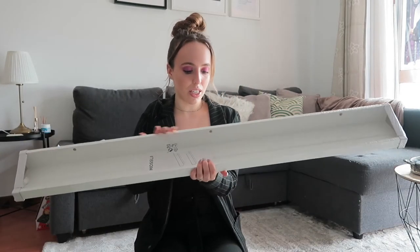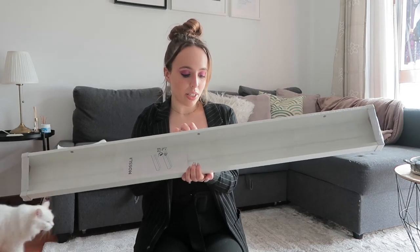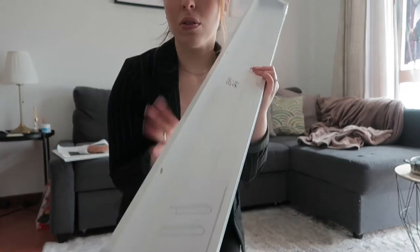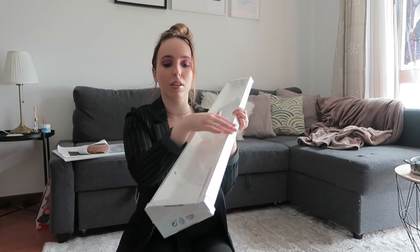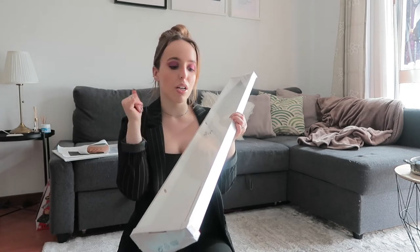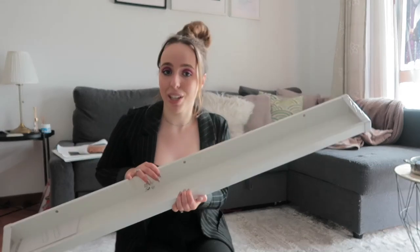Next I got two of these frame-holding shelves — this is the MOSLANDA, 115 centimetres, white. They're perfect to put on top of the bed because they have a lip that makes sure frames or anything you put on them don't fall and land on your head while you sleep. That's something that really scares me, which is why I've never put anything on top of my bed before.